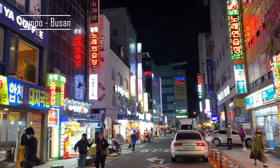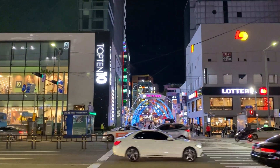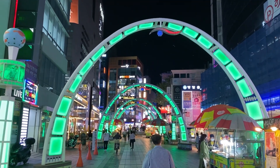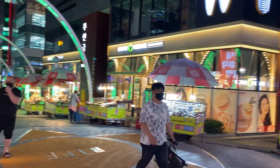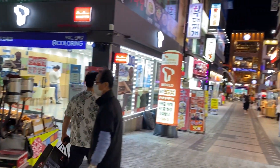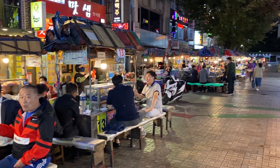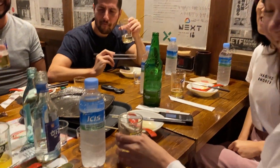Nampo is one of the busiest areas of Busan and it was very bright at night, with a lot of lights and a lot of corners where they were selling street food. People were also eating outside and having fun. And this is us in an izakaya — we had a lot of fun.